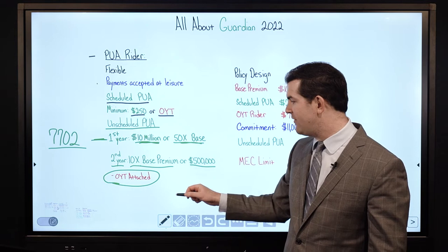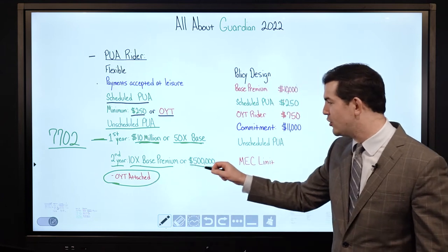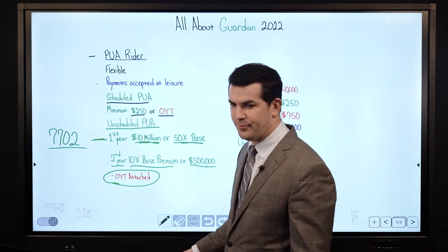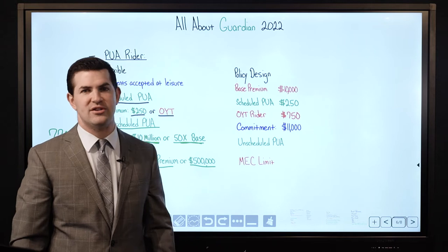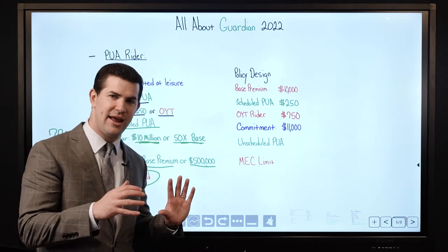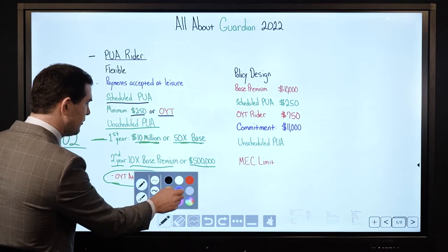What that means is if you have a $1,000,000 base premium, you can't pay 10x that in PUAs — the most you could pay would be a $500,000 PUA payment. We have gotten exceptions on that in the past, but they have to be justified and it's got to be very clear upfront what the client is trying to do with the policy — usually with larger 7-figure payments.